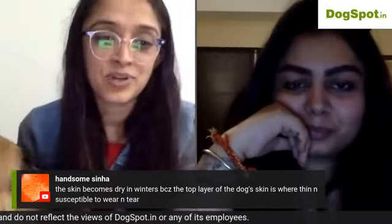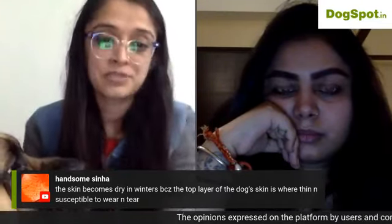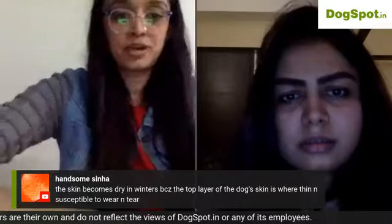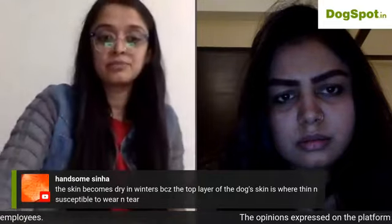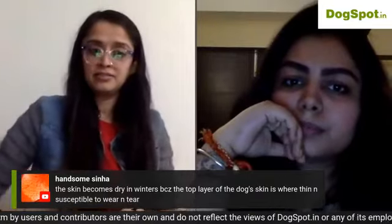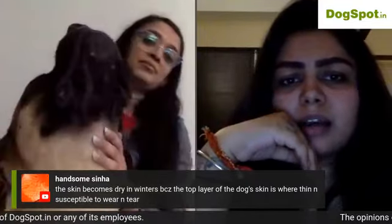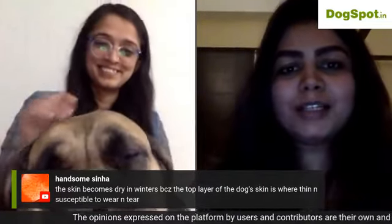For dry skin and dandruff in winter, the top layer of a dog's skin can be thin and prone to wear and tear. When bathing, use a good clinical shampoo — something like Clinar Virbac, or Virbac's allergy-specific shampoo. Barking Up The Tree is also a great shampoo for itching and dry skin.